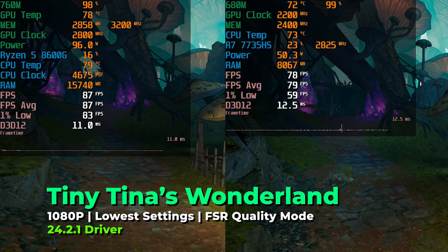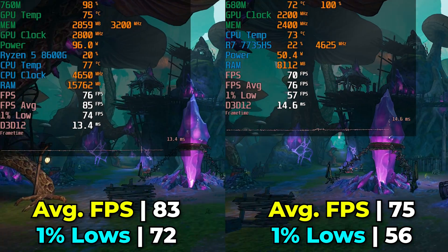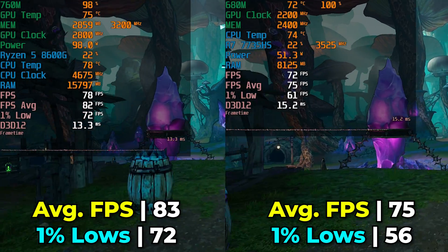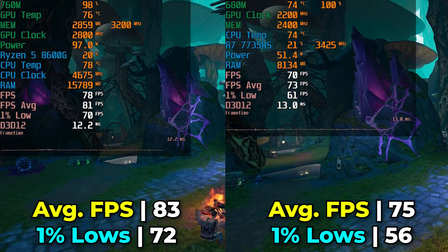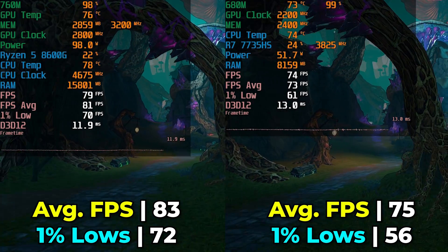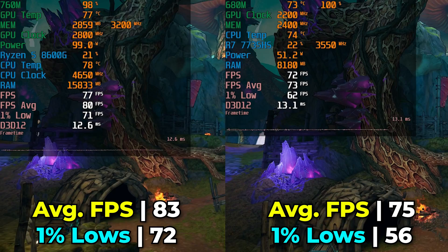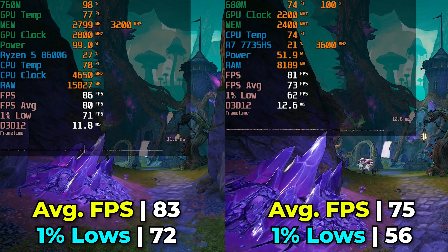Taking a look at Tiny Tina's Wonderlands at the lowest in-game graphics settings with FSR at the quality preset, we see modest gains in the overall FPS average with just a 10% increase between the 680M and the 760M. But again, those 1% lows are where we see the biggest gains — a 28% increase — meaning the 8600G is going to be a significantly smoother gaming experience. From previous APU generations on the desktop, the 1% lows are really where you saw the largest uplifts when you started to overclock your RAM.